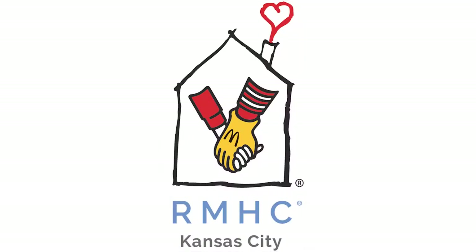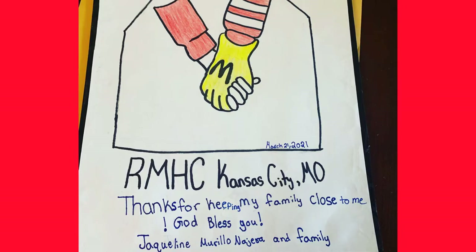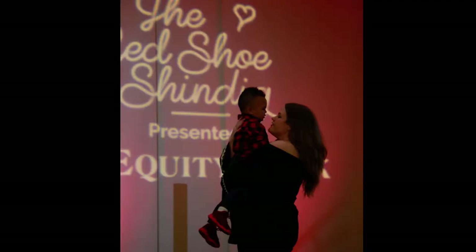Ronald McDonald House Charities is an awesome charity that offers support to families with children who have illnesses and need to stay long-term in a hospital. They offer housing in convenient locations, meals, and other supports to those families. The Red Shoe Shindig is something they put on every year that helps bring in money for the charity and exposes everybody to the good things Ronald McDonald House does.